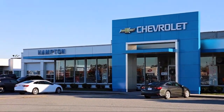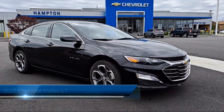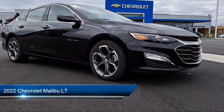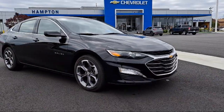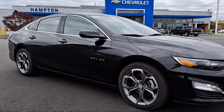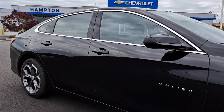Welcome to First Team Hampton Chevrolet, and here's a look at one of our great vehicles for sale. It comes equipped with a 1.5 liter turbocharged dual overhead cam engine, Chevrolet connected access capable, tire pressure monitoring system, keyless start, anti-lock braking, rear defroster, and has less than 35,000 miles on the odometer.